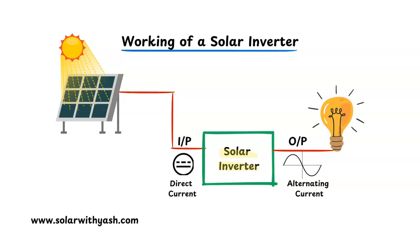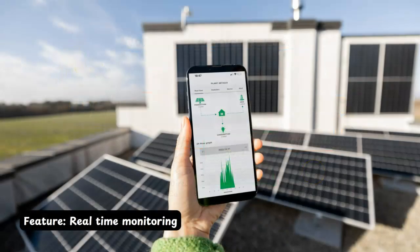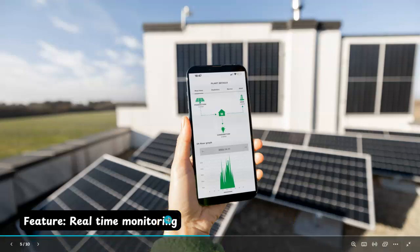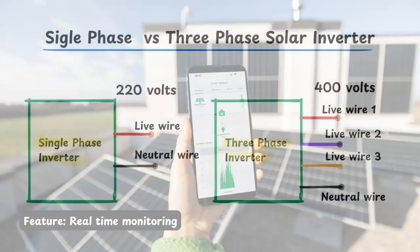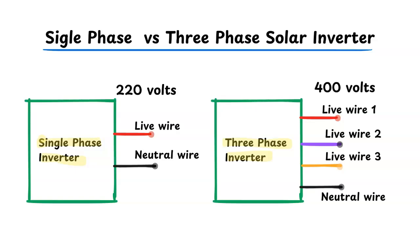Today's solar inverters have many features, and one of the important features is real-time monitoring. You can actually see the performance of your solar power system on a real-time basis. With remote monitoring, you can access the performance of your solar power system while sitting in your office.